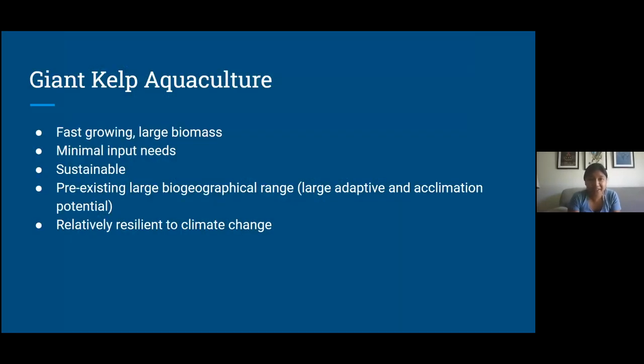So why is giant kelp agriculture growing in the public's eye? Giant kelp is one of the fastest growing organisms in the world, and because of this it has such a large biomass. It has very minimal input needs — really, it only needs energy from the sun and nutrients that you can find in the ocean. Because of this, it's quite sustainable: you're not going to exhaust your resources, you can keep growing it, and there are not a lot of harmful byproducts from the aquaculture itself.